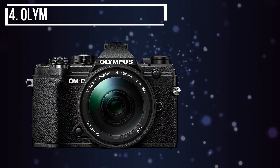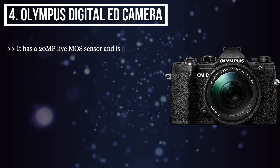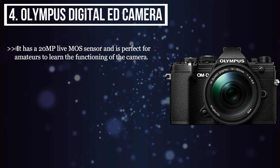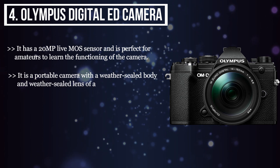The fourth product we have is the Olympus Digital Ed Camera. It has a 20 MP Live MOS sensor and is perfect for amateurs to learn the functioning of the camera. It is a portable camera with a weather-sealed body and weather-sealed lens of a telephoto type.